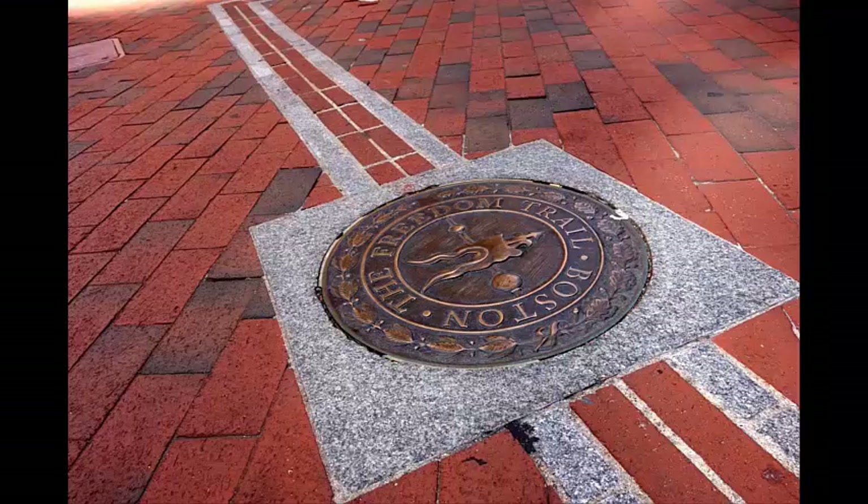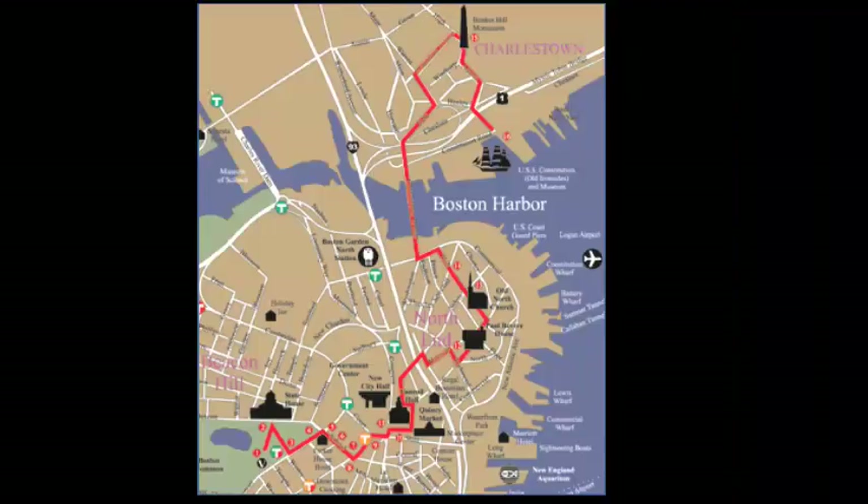Welcome to the Freedom Trail, a 2.5-mile red-lined route that leads you to 16 historically significant sites, each one an authentic treasure.